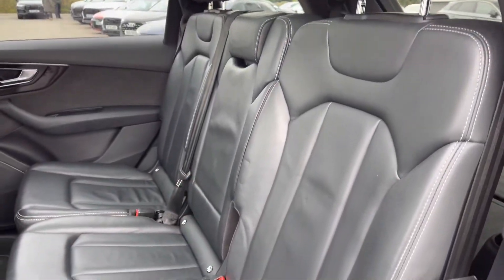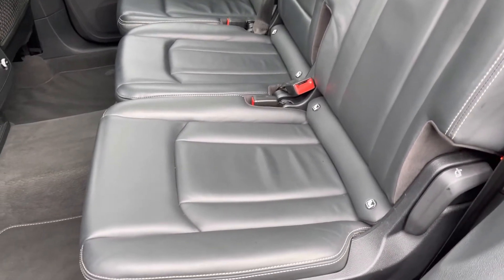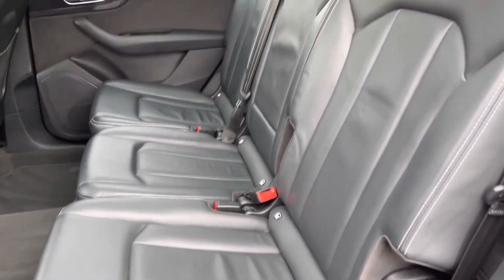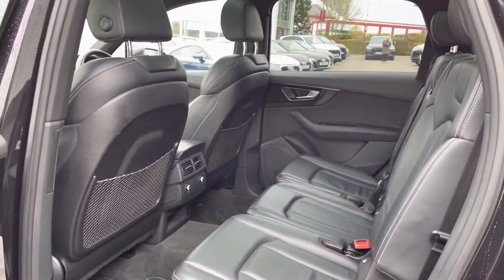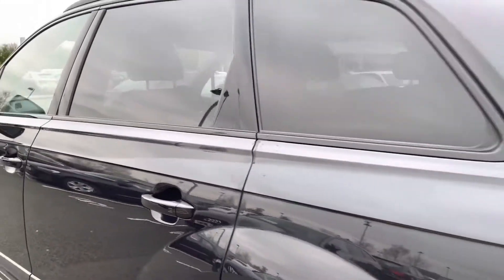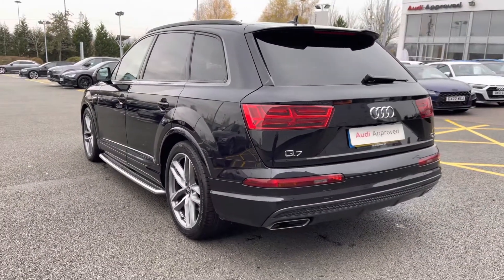Moving towards the interior, the Q7 is a seven seater Audi vehicle. We are currently looking at the middle row of three seats, which are finished in Valcona leather. The Q7 is the only Audi in the range to have the isofix anchor points across all three seats in the middle row.